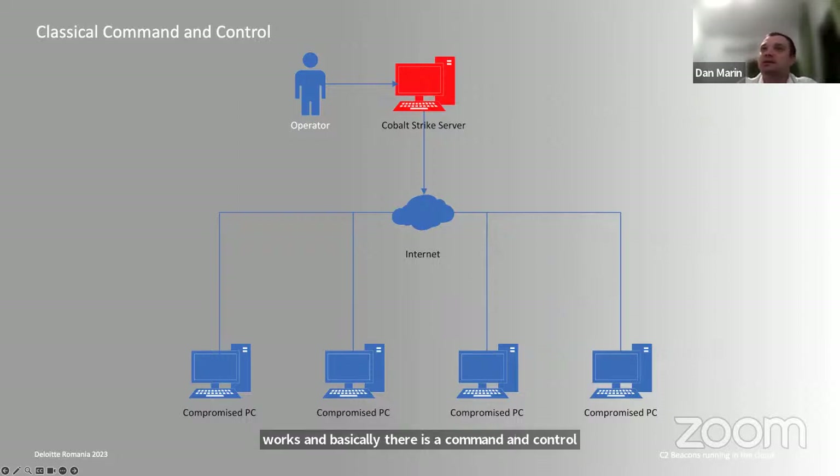There is a command and control server — in this case we are proposing the Cobalt Strike server, which is our main C2 server used in our engagements. There are many others, but this is the main one. It is very expandable and extendable, has many plugins, and is very widely known in the community. The simplest way to deploy a C2 is to have a public IP address mapped to the Cobalt Strike server.